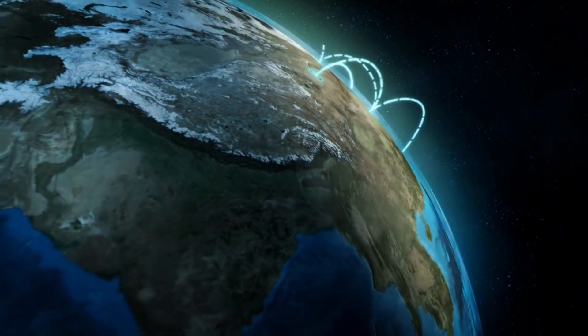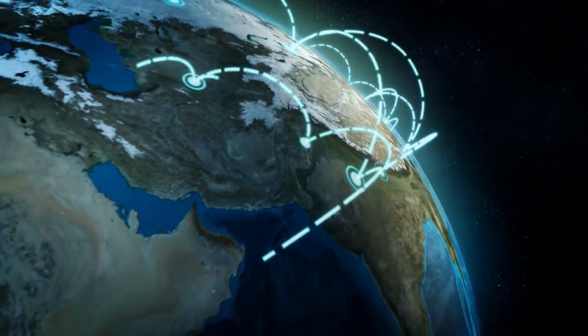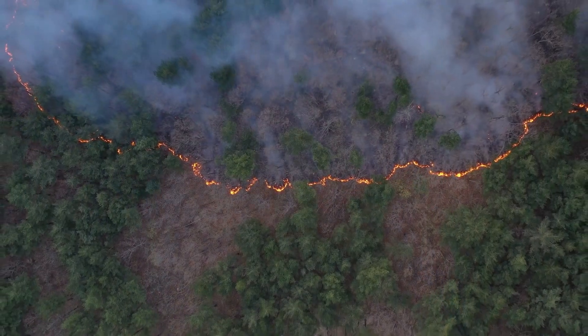Additionally, the technology has a very useful application on Earth, in the form of a tool to combat forest fires.